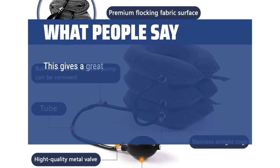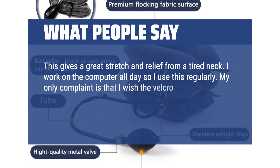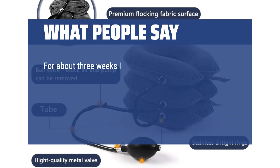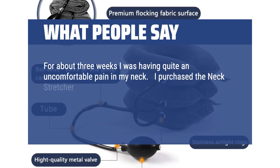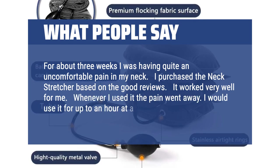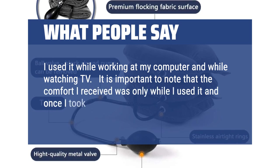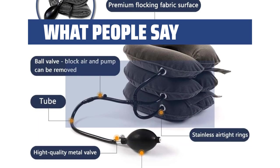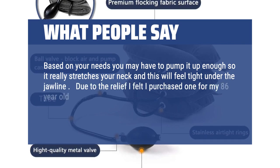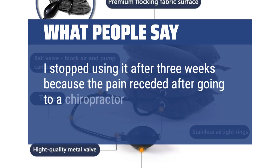What people say: This gives a great stretch and relief from a tired neck. I work on the computer all day so I use this regularly. My only complaint is that I wish the Velcro was a little wider, but it works well as is. For about three weeks I was having quite uncomfortable pain in my neck. I purchased the neck stretcher based on the good reviews and it worked very well for me — whenever I used it the pain went away. I would use it for up to an hour at a time while working at my computer and watching TV. The comfort I received was only while I used it, and once I took the stretcher off the relief lasted another 30 to 60 minutes. I purchased one for my 86-year-old mother and she uses it when she has neck pain and it has helped her. I stopped using it after three weeks because the pain receded after going to a chiropractor, but will use it again if needed.